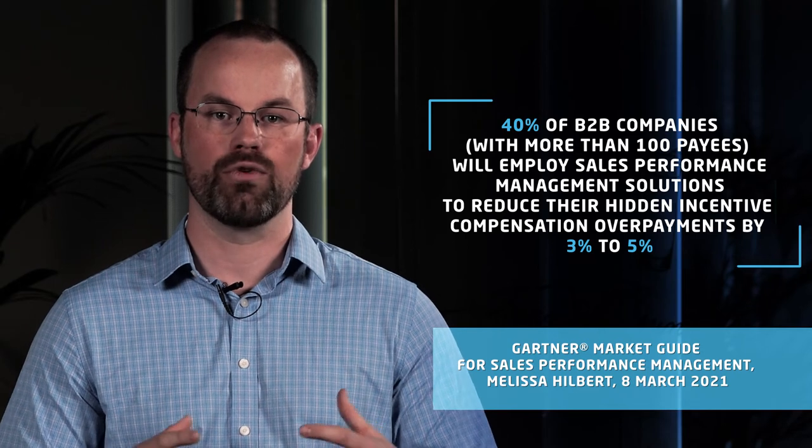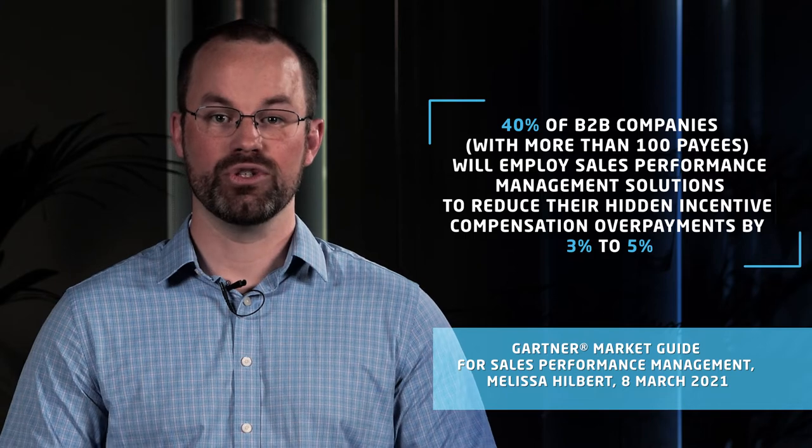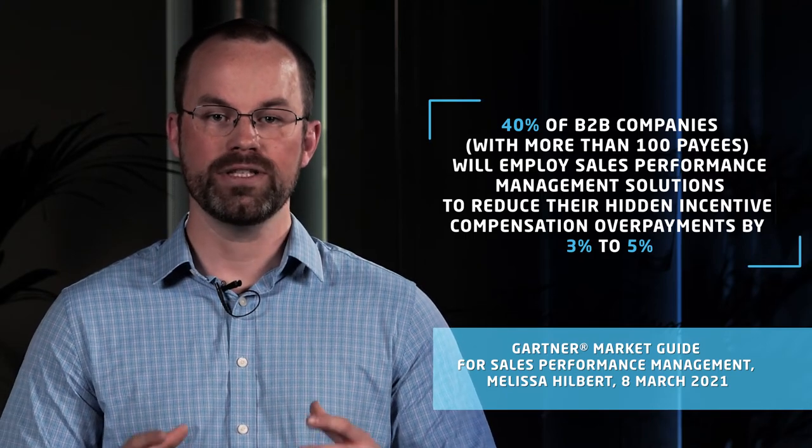If you're an organization with a large sales team and you're struggling with some of the concepts we've talked about in this video, it may be time to look at a more comprehensive system or tool that can facilitate better sales effectiveness and performance for your organization, allowing different departments to come together and collaborate — bringing together your sales leaders and pricing leaders, and providing better flexibility to your administrators and more visibility to your sellers. You're not alone when it comes to sales compensation solutions. Based on Gartner's Market Guide, 40% of B2B companies with over 100 payees will employ sales performance management solutions to reduce their hidden incentive compensation overpayments by 3% to 5%. At PriceFX, we understand how important it is to bring sales leaders and pricing leaders together to collaborate on sales compensation programs to drive better commissions for sellers and better results for the company.